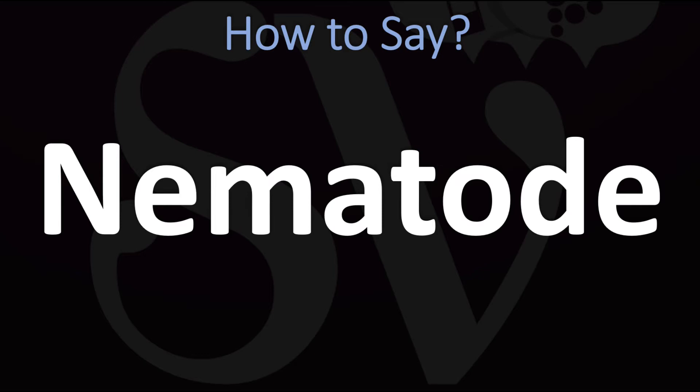How do you say it? Nematode. Nematode. You do want to stress on the first syllable, the 'ne' syllable — nema-tode. Both British and American pronunciations are similar for this word, pretty straightforward once you know it.